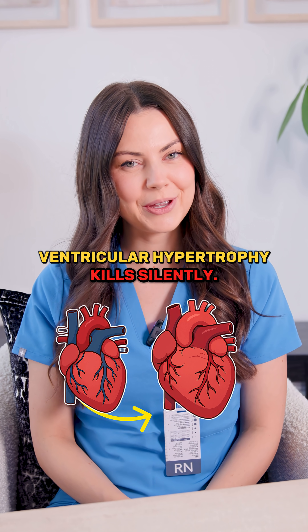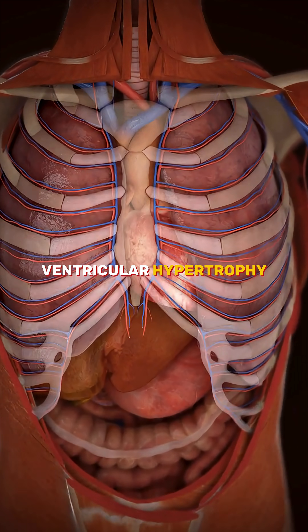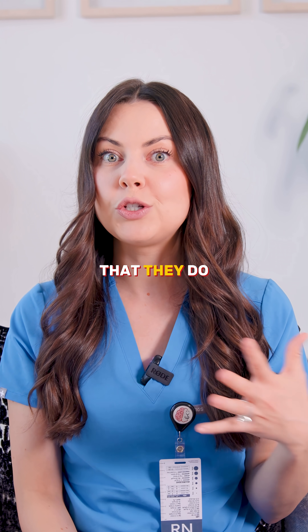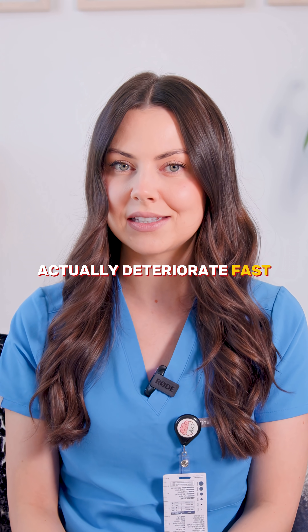Same heart, just a little bit bigger — and this is actually not a good thing. We call this ventricular hypertrophy. This is when the ventricles stretch too much from chronic fluid overload, and this means that they do not pump the same. If you miss this on your care plan, your patient can actually deteriorate fast.